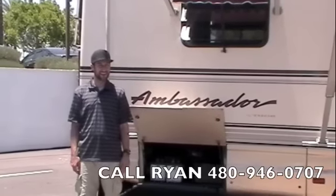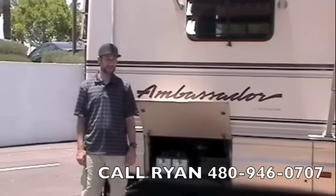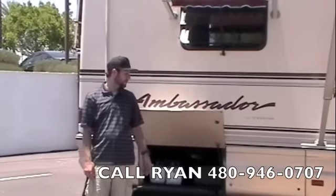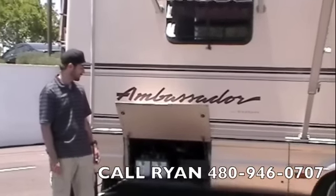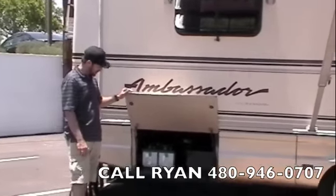On Stale RV we're presenting a 1994 Thor Ambassador Diesel Pusher. We recently took this on trade on another diesel pusher — a newer diesel pusher. We're going to start right at the back corner here.